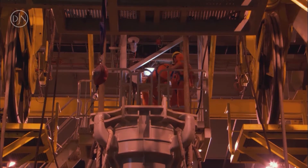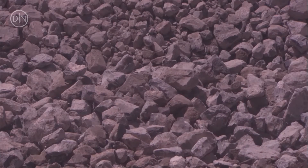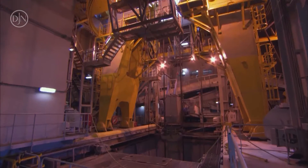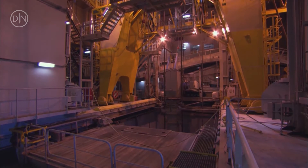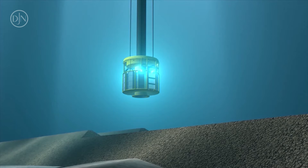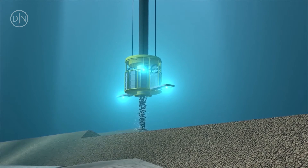Besides the very large operational depth, a unique feature of the vessel's feeding system to the fall pipe is that it's capable of dealing with a rock size of 400 millimeters, which is more than any other fall pipe vessel. For shallow water pipeline sections and scour protection alongside offshore platforms where the stability of the rock is defined by seabed currents, this allows reducing the rock volume and resulting costs.